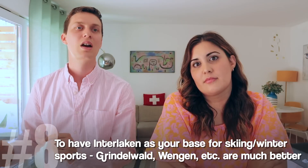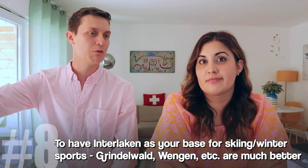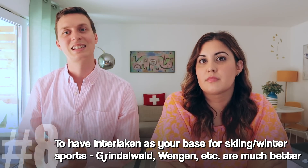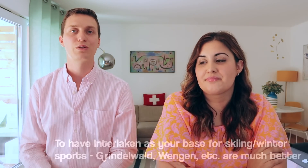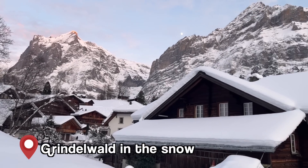The eighth mistake when planning your trip to Interlaken — especially if you're planning on skiing or doing luge in winter — is using Interlaken as a base, because you'll always have to take a train to the ski resorts and then a gondola to do all the activities. The views from the villages of Grindelwald, Wengen, Mürren, or Lauterbrunnen are really nice when it's snowy, and it's much more convenient. If you're going there with the purpose of skiing daily, have your accommodation in Grindelwald, Lauterbrunnen, Mürren, or Wengen.